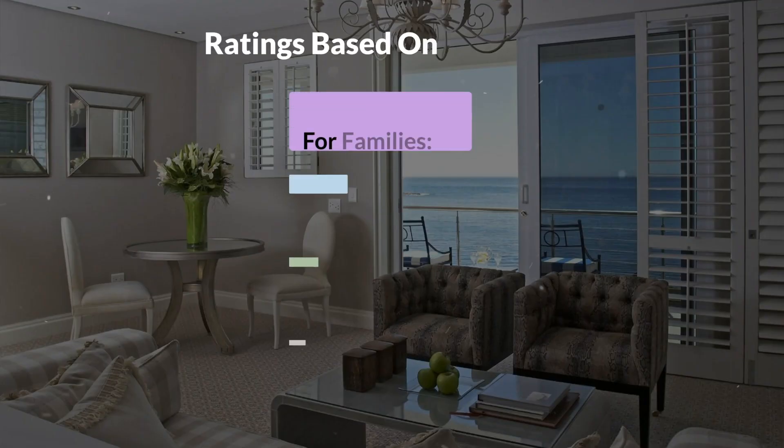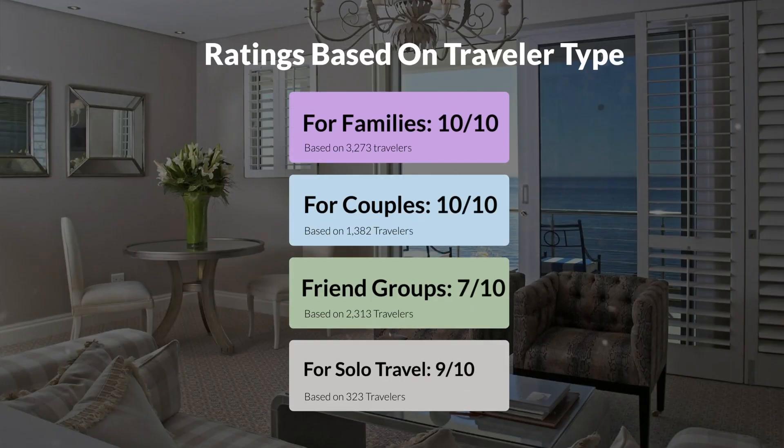Now, let's move on to our personal ratings for this hotel, depending on the type of traveler. For families, 10 out of 10. For couples, 10 out of 10. For friend groups, 7 out of 10. For solo travel, 9 out of 10.